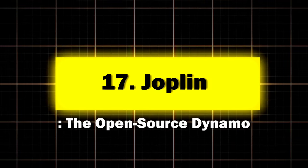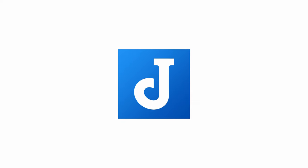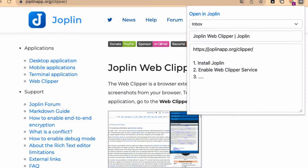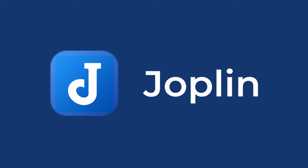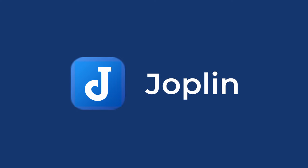Seventeen: Joplin, the open-source dynamo. Joplin is for those who believe in the power of community-driven development and want complete control over their data. Key features: end-to-end encryption, Markdown support, syncing with various cloud services, and a web clipper for saving online content. Perfect for privacy-conscious note-takers and open-source enthusiasts. A survey of Joplin users found that 85% reported feeling more secure about their note privacy compared to other cloud-based solutions.